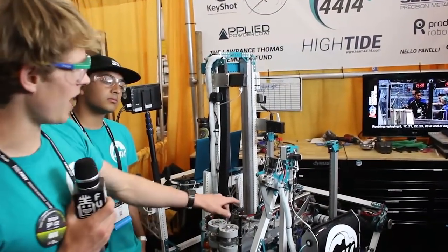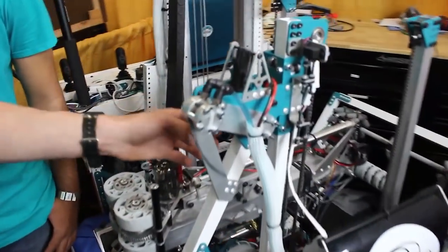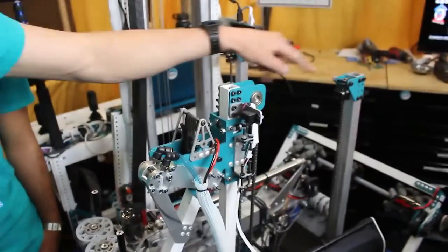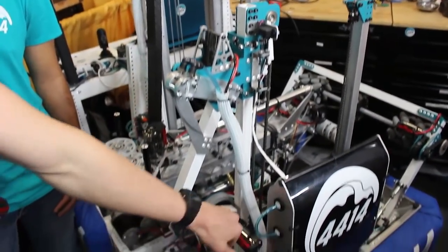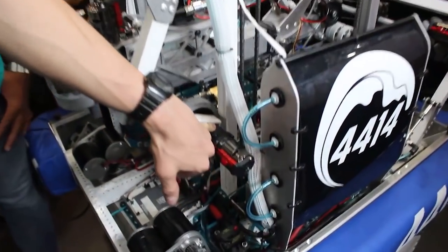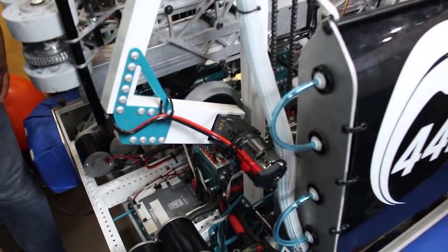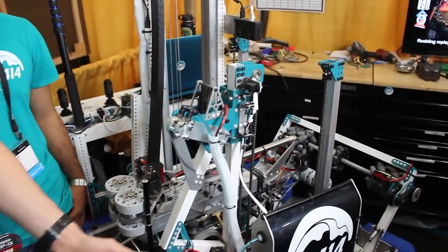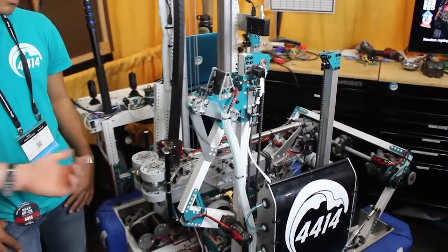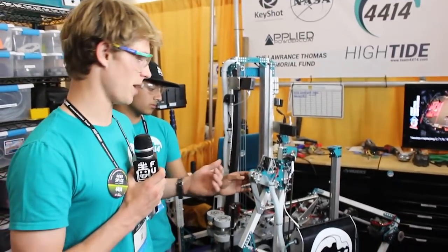The climber on this robot is also super cool. It's a HAB-3 climb — basically we have two pogos, and then this releases. The 775 starts pulling onto the top of the HAB-3 climb while these two pogos move down at the same rate, bringing the robot up. Once it's up, it runs the drivetrain forward and pulls up the pogos.